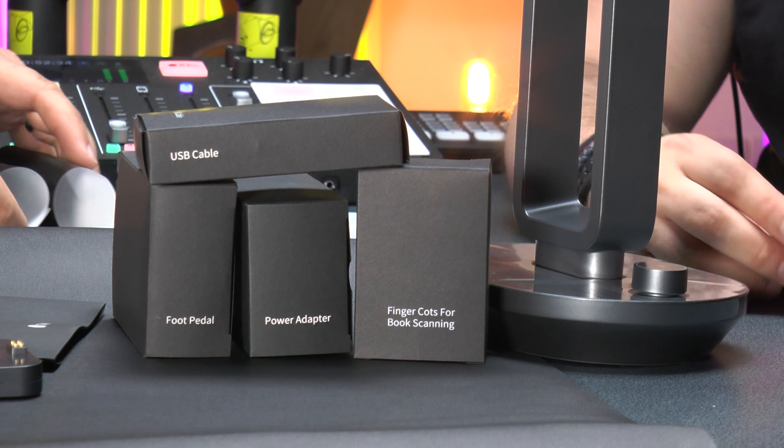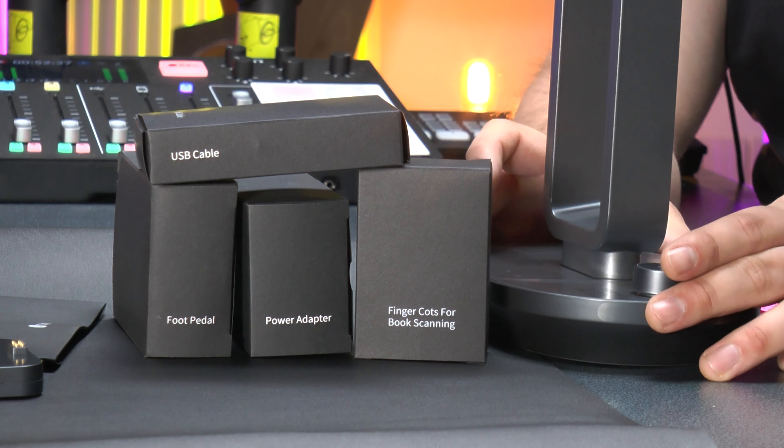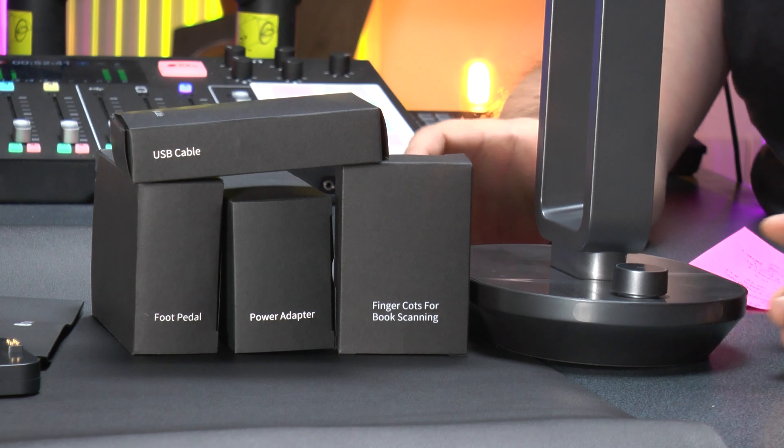The CZUR Aura is an absolute marvel. It's a beautiful thing to have on a desk or a side cabinet at home. I love the fact that it turns into a lamp — the lamp attachment distributes more light for scanning, and as a separate function you can just use it as a reading lamp. They've made something super modern looking, clean, and with a unique design.